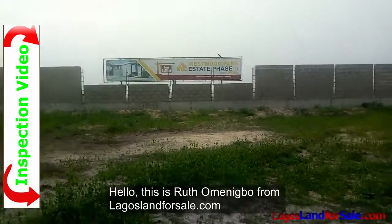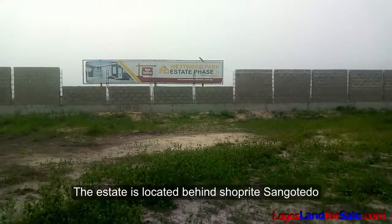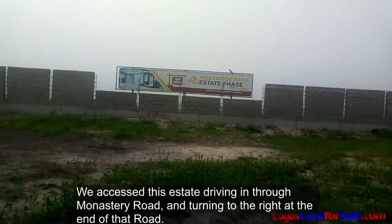Hello, this is Ruth Amenigo from LagosLandForSale.com. Today I'm out inspecting Westwood Park Estate Phase 2. The estate is located behind shop rights on Gotedo. We access this estate driving in through Monastery Road and turning to your right at the end of that road.